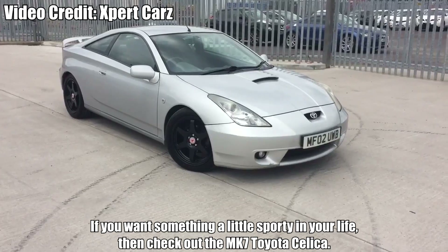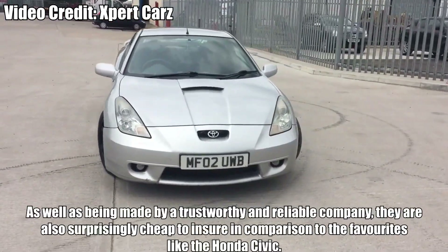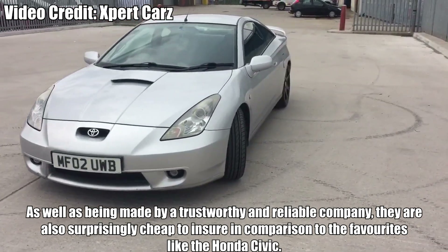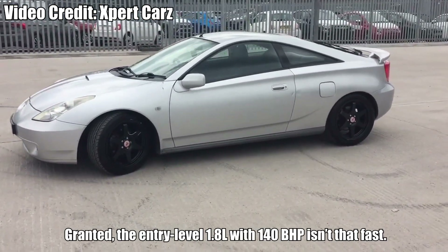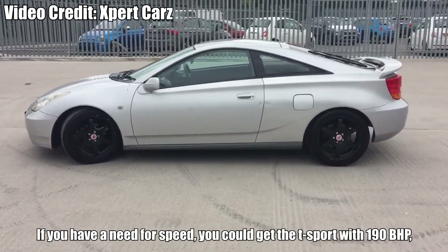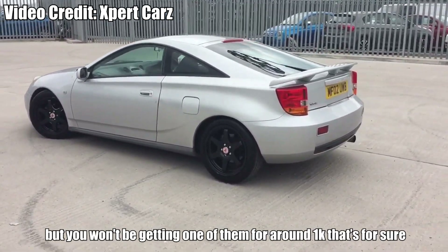Toyota Celica. If you want something a little sporty in your life, then check out the Mark 7 Toyota Celica. As well as being made by a trustworthy and reliable company, they are also surprisingly cheap to insure in comparison to favourites like the Honda Civic. Granted, the entry-level 1.8-liter with 140bhp isn't that fast. If you have a need for speed, you could get the T-Sport with 190bhp, but you won't be getting one of those for 1,000 euro, that's for sure.